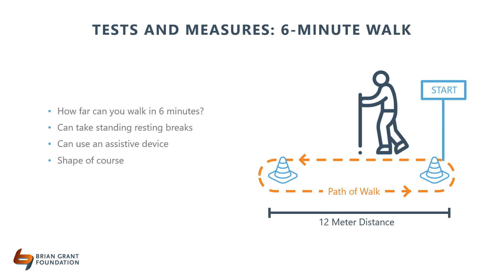The next assessment is the six-minute walk test, which is designed specifically to look at endurance but has also been shown to be sensitive enough to show deficits in people recently diagnosed with Parkinson's. Ideally, the course includes a 12-meter or 40-foot distance with a 180-degree turn on each end. In the clinic, I choose to do a 110-foot square with 90-degree turns, partly because of my space, but also because the 180-degree turn is often challenging for some people with Parkinson's since the tight turn can cause freezing of gait.